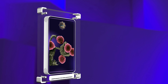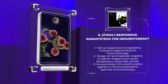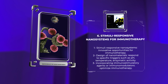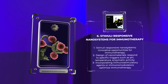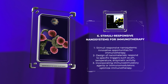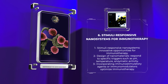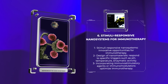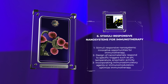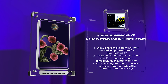Stimuli-responsive nanosystems offer innovative opportunities for immunotherapy. These nanomaterials can be designed to respond to specific triggers, such as pH, temperature, or enzymatic activity, enabling targeted drug release at the desired site. By incorporating immunostimulatory agents or immunomodulators into these nanoparticles, immunotherapy can be optimized for personalized and precise treatment. Stimuli-responsive nanosystems hold great potential in improving therapeutic outcomes and reducing adverse effects associated with systemic immunotherapies.